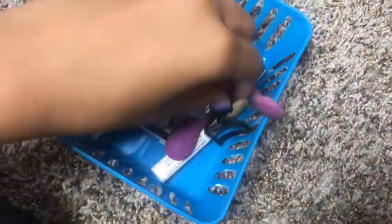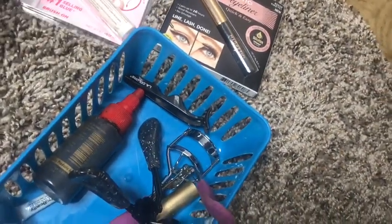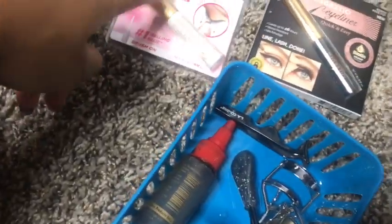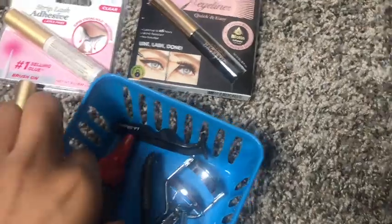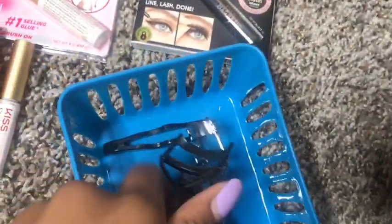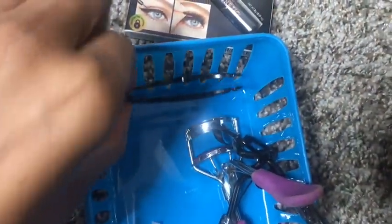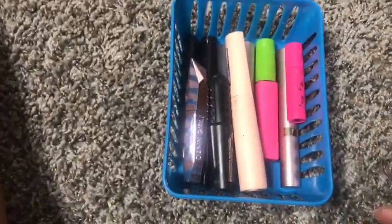Here we have tools and extras. I have two Kiss lash gels — one unopened — and a magnetic eyeliner for Kiss even though I don't have magnetic lashes. I have a strip lash adhesive that is my favorite lash glue, one already opened with aloe, and a hair glue because some of my friends and clients prefer it. I have two eyelash curlers, a little pair of LA Colors tweezers, and a mini lash glue.